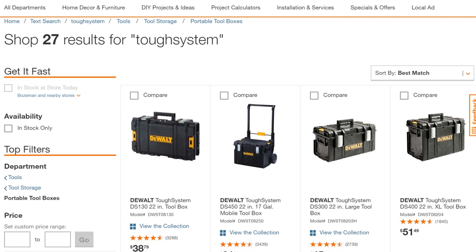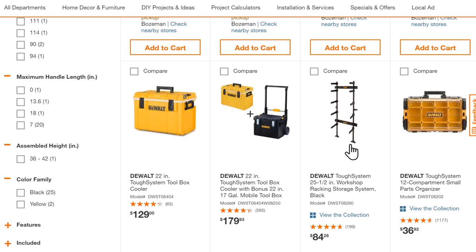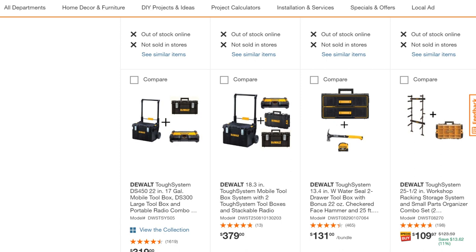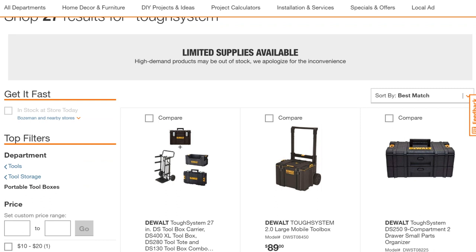They've got a lot of other stuff to go with it: a milk crate solution, a rolling cart with arms that slot into the sides of the boxes for more modularity, and a home or shop rack solution so when you get back to base you can slot the boxes in for storage, then put them on the cart to take with you. They have a decent selection of toolbox options and accessories — not quite as large or diverse as the Pack-Out, but still a really good system.